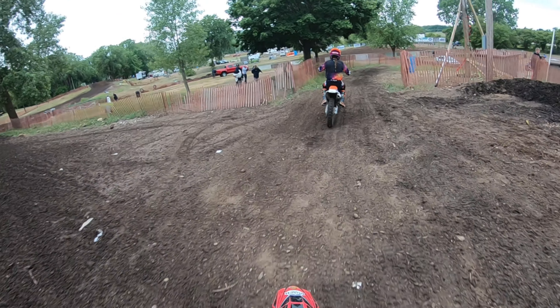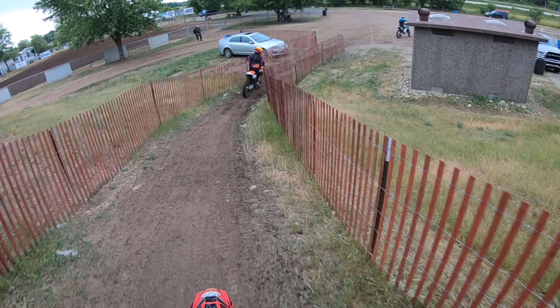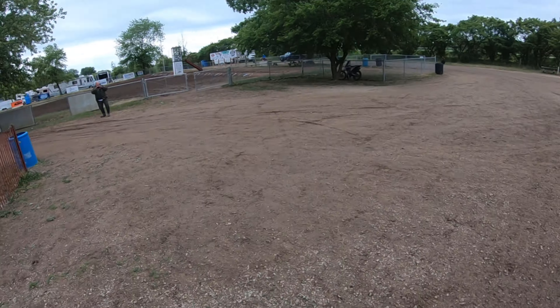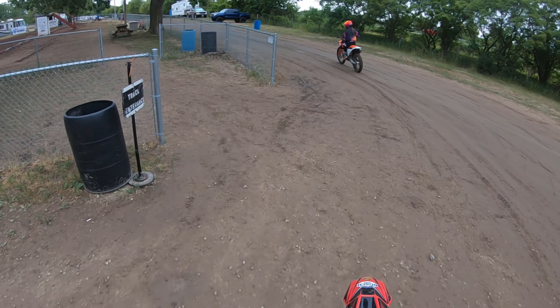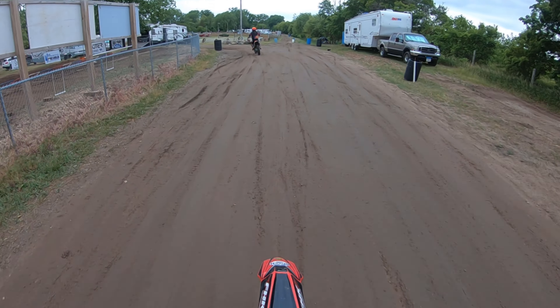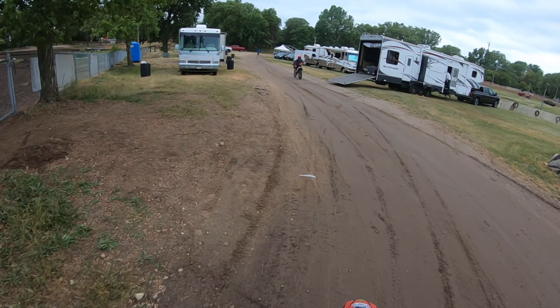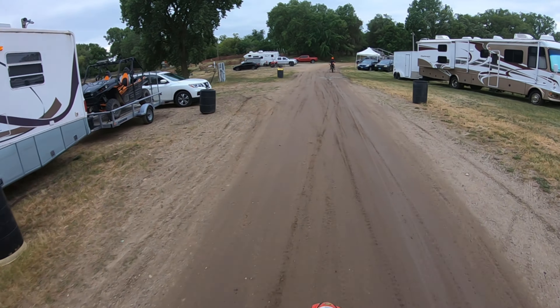So I ended up placing 9th that moto — 15th in Moto1 and 9th in Moto2 for an 11th overall in 250C. Pretty happy with the results for this being only my second race ever. Heck, a lot better results than my first race. I was looking forward to another race in two weeks. Absolutely loved this 250 my first time on it — super fun. Can't wait to be back.